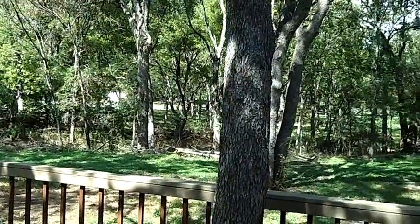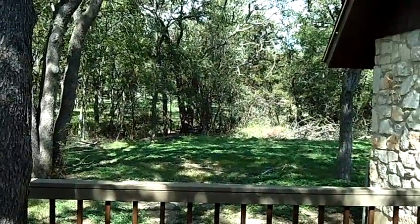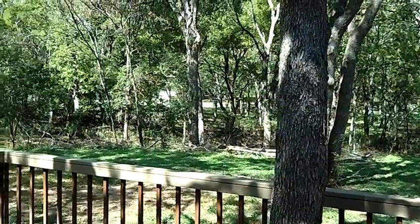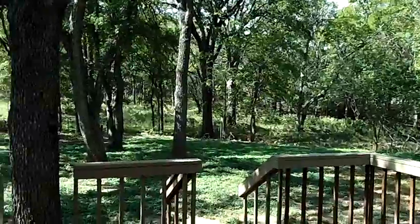This house is priced at $239,990. It is a foreclosed home — bank-owned — and, unlike most bank-owned homes, does not need a lot of work.